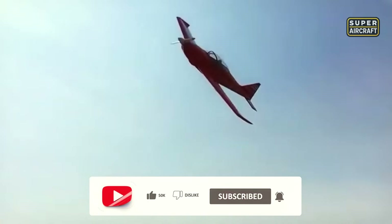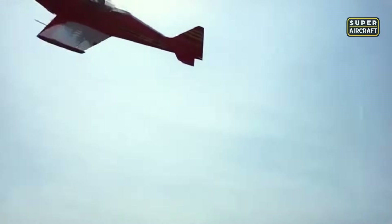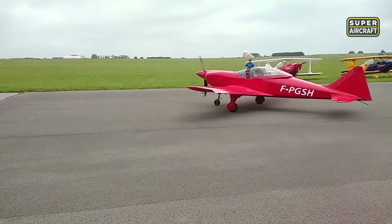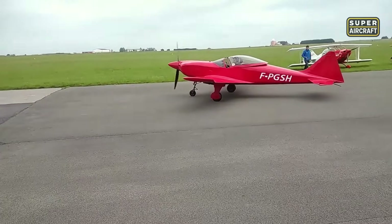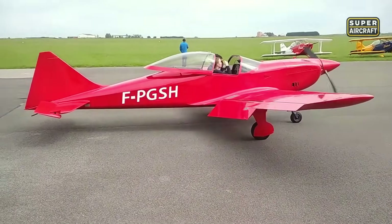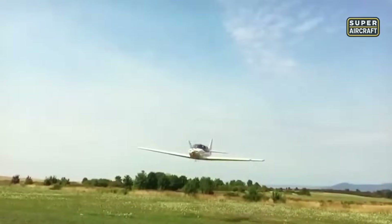And when that propeller spins for the first time, the reward is unforgettable. The sound of the engine, the feel of a perfectly balanced control surface, the sensation of something born from your own hands — it all comes together in the sky. The Osprey GP-4 doesn't just fly; it tells a story.